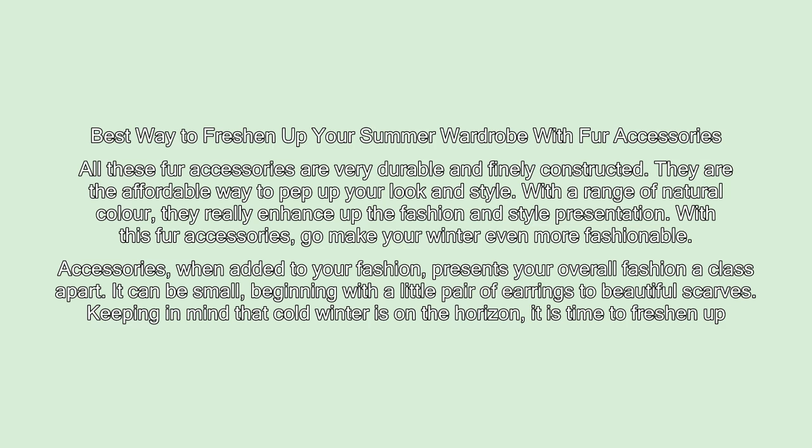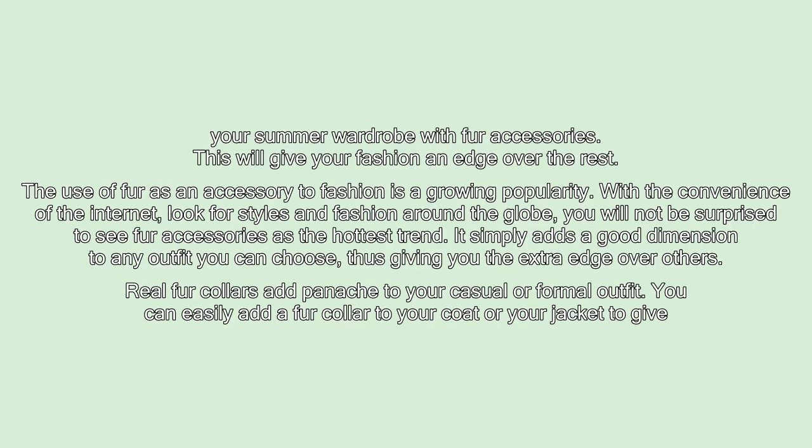It can be small, beginning with a little pair of earrings to beautiful scarves. Keeping in mind that cold winter is on the horizon, it is time to freshen up your wardrobe with fur accessories. This will give your fashion an edge over the rest.